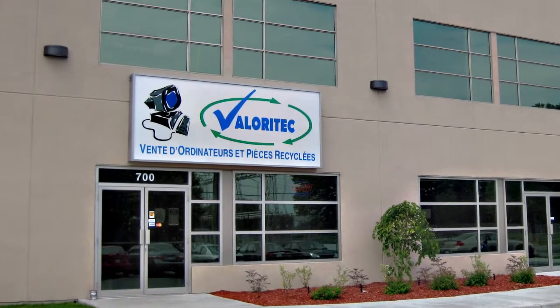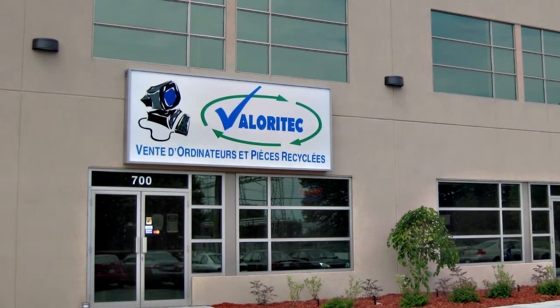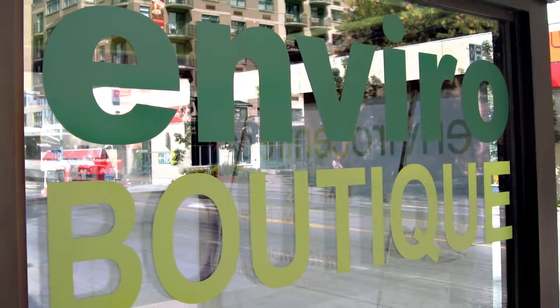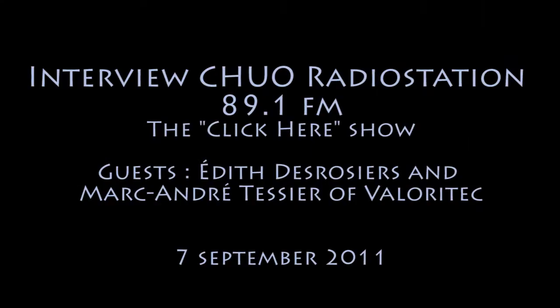I've been talking to Edith Desrosiers and Marc-André Tessier of Valéry Tech. They are located at 700 Boulevard Grébert in Gatineau, and people can also do a drop-off at the Enviro Boutique on Rideau. Their website is valoritec.ca — that's V-A-L-O-R-I-T-E-C dot C-A. Thanks to both of you for dropping by. Thank you so much.